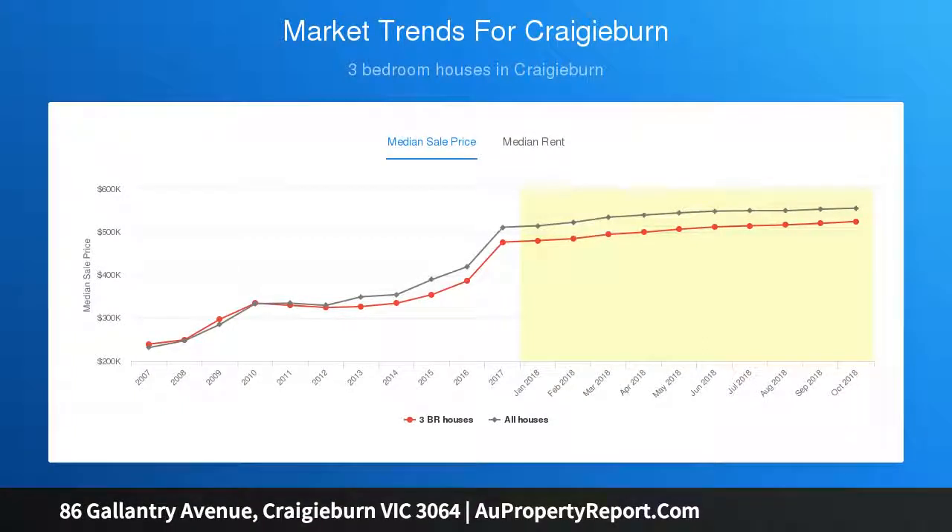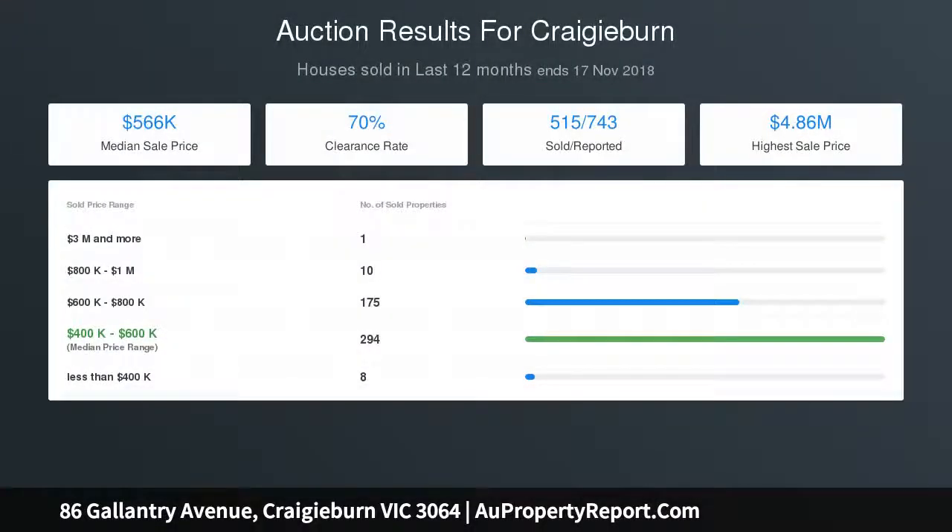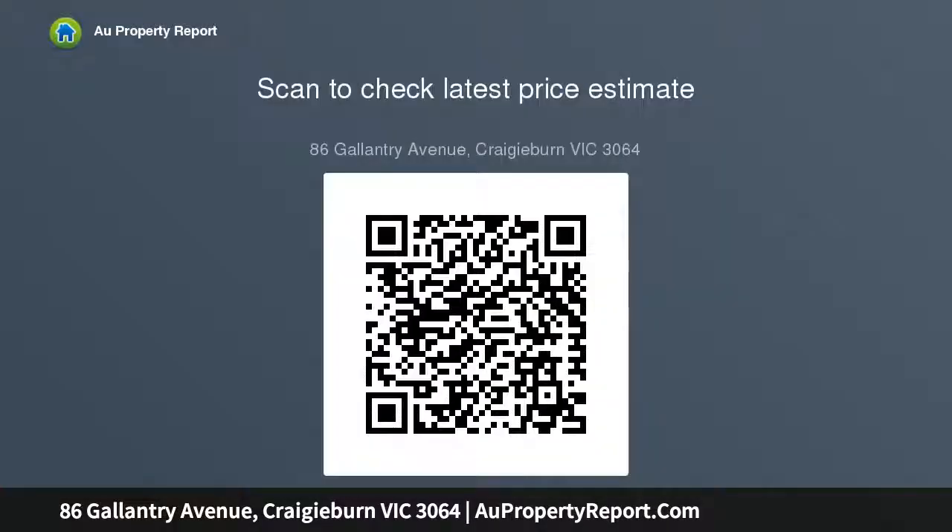The ground floor comprises of a study, powder room, laundry with plenty of cupboard space and 40mm stone bench top with internal access to the double lock-up garage, modern high-quality kitchen with 900mm appliances, dishwasher, 40mm waterfall-featured stone bench tops and separate living and dining areas. The second floor boasts three generously sized bedrooms.